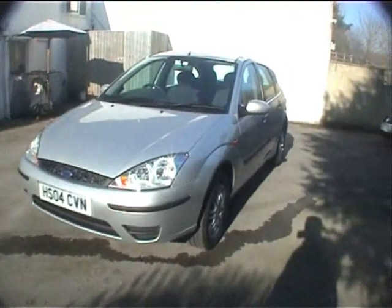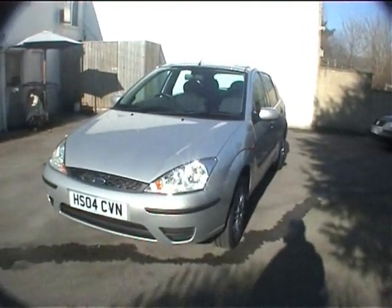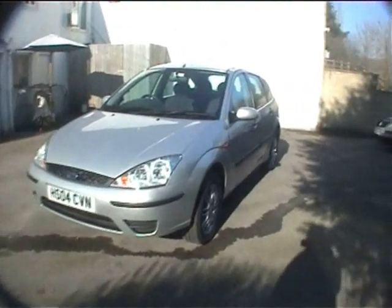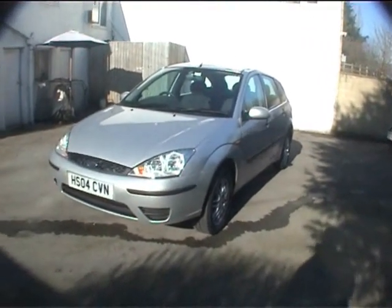It's a 2004 registration, LX model with air conditioning, ABS, and a heated front screen which is invaluable for the winter — and it does work. The aircon works well too. It has alloy wheels and drives spot on — it really does drive nicely and doesn't show much in the way of wear and tear at all.